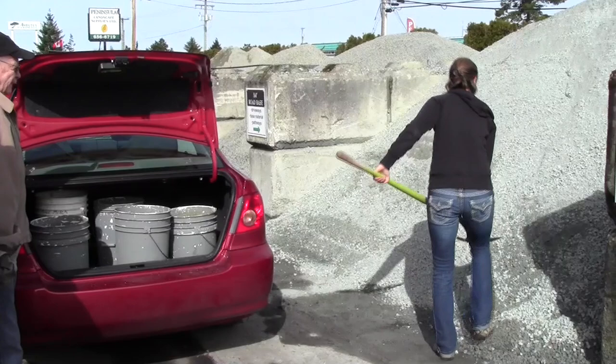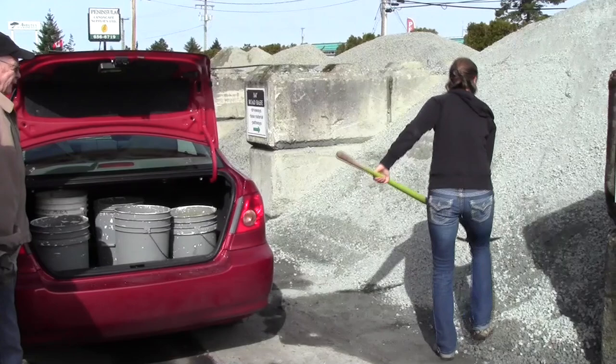or a five-gallon pail, so it's important to know the capacity of the vehicle that you're driving and how much you can lift or how much you want to shovel when you get home.